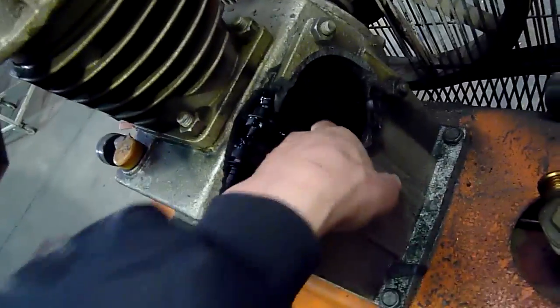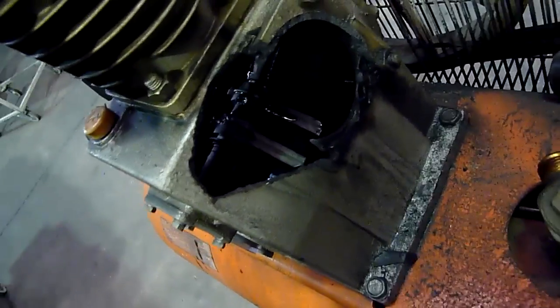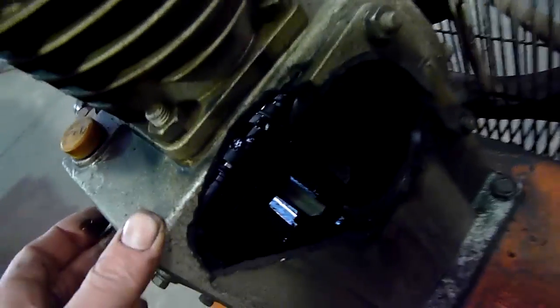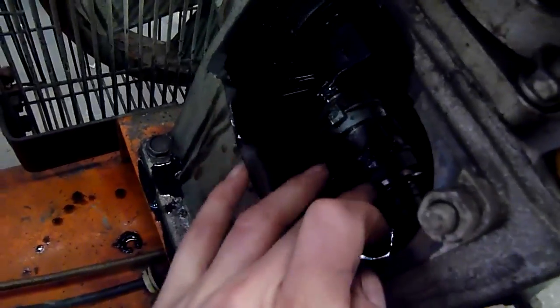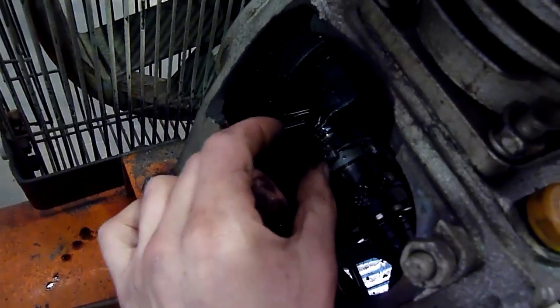Yep, they are well and truly fused onto the crank. That would have done it. God, look at how messy that is. The oil slingers are snapped off — they normally have a little pin on the end of them, like that one.